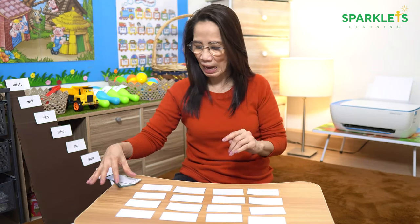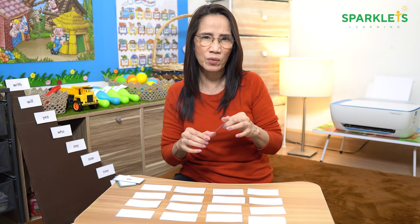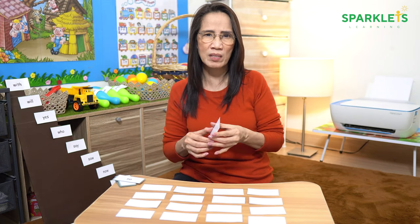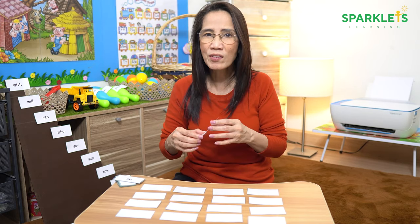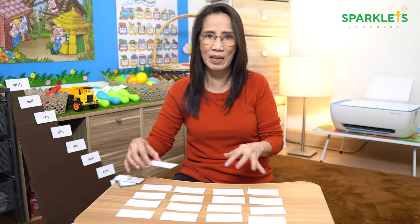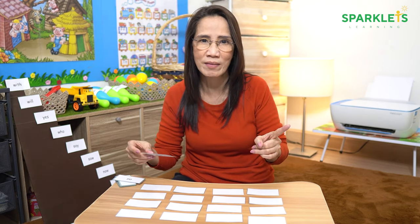Print, cut, and laminate 2 copies of each sight word. You can also just write them on a piece of paper with the same size if you cannot print, cut, and laminate. Arrange the cards upside down on the table. Then ask your child to begin opening two cards.